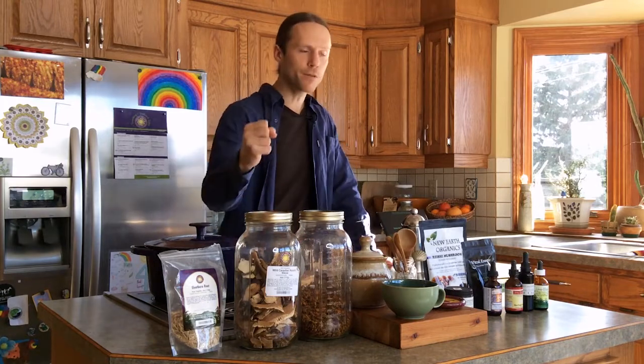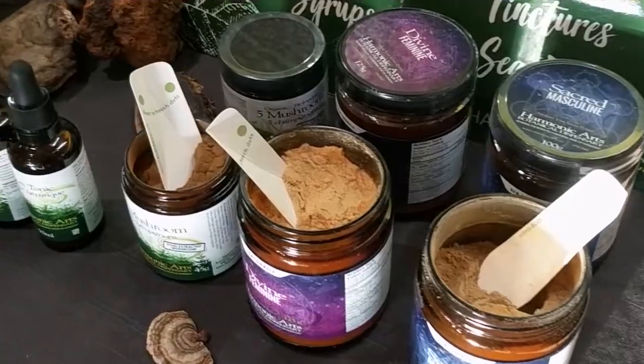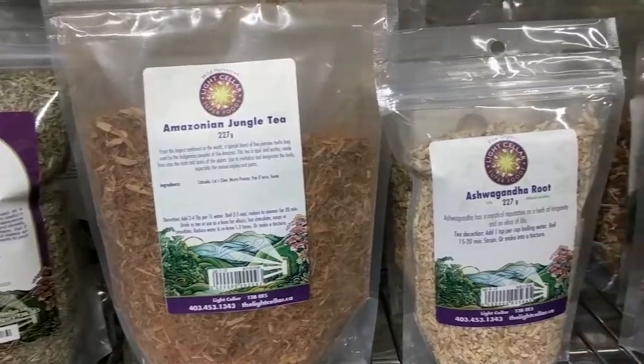One of the key things about adaptogens is they can help your body adapt specifically to stress. Living in this modern world, we're always dealing with busy, stressful days — and that's one of the reasons we reach for coffee. We're getting tired and need a pick-me-up. But if you add medicinal mushrooms and adaptogens to your daily coffee, you're going to get that deeper support.